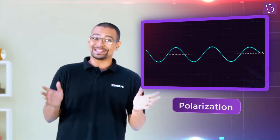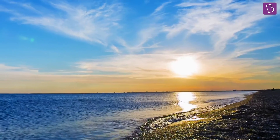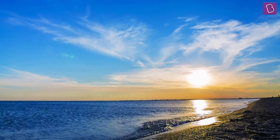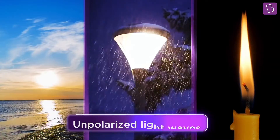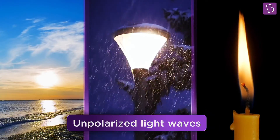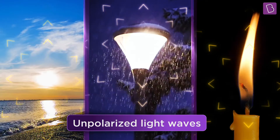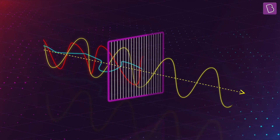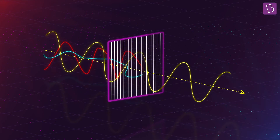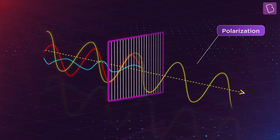Well, 3D movies nowadays use an interesting property of waves called polarization. Light is a wave, or at least it behaves like that sometimes. Generally, the light around us — like the one coming from the sun or a lamp or a candle flame — is unpolarized or non-polarized. This means that the light waves are vibrating in many different directions. Now, if we make the light waves oscillate in one specific direction, we get polarized light.